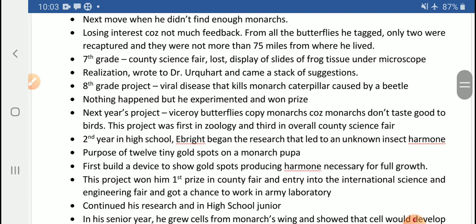In the next year's project, he tried to prove that viceroy butterflies copy monarch butterflies because monarchs don't taste good to birds. To save themselves from birds, viceroy butterflies try to copy monarchs so that they may escape being eaten. This project got first position in zoology and third position in the overall county science fair.